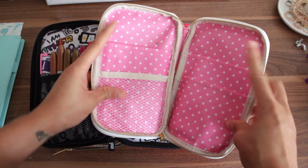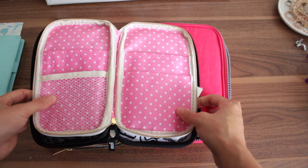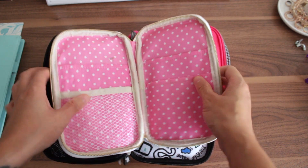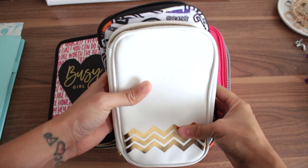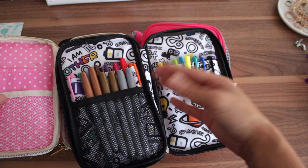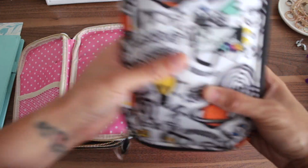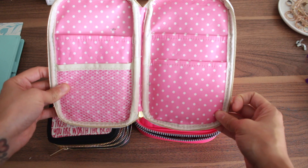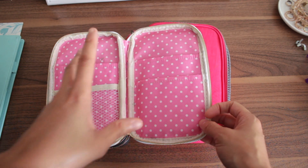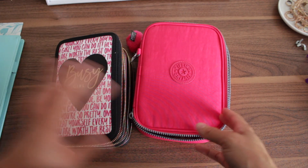Jared L sent me this Webster's Pages case. It's very similar to the UB — it has pockets up here and a mesh pocket down here. Doing a little comparison, the UB is bigger, but the concept is the same. I keep Sharpies in the UB, and I used to keep the majority of pins I was using in the Webster's one, which was great because I'd just keep it open on my desk and fold it to get it out of the way.